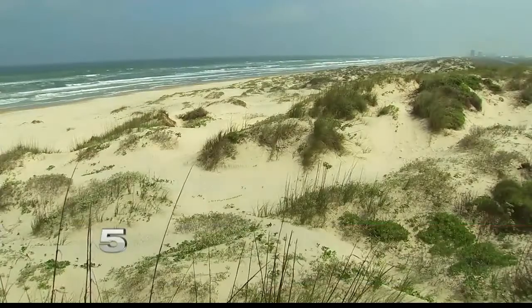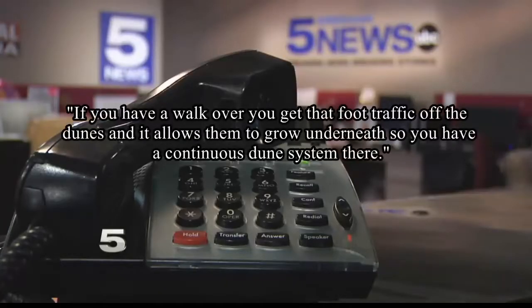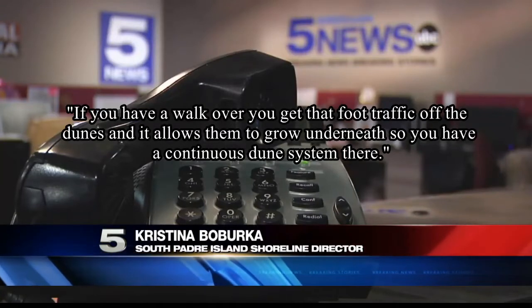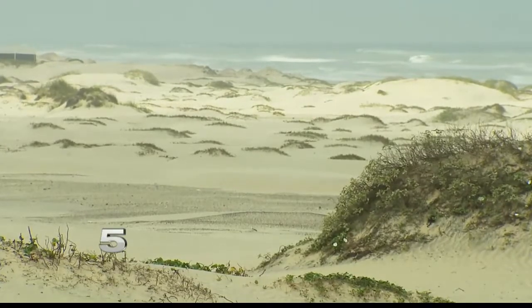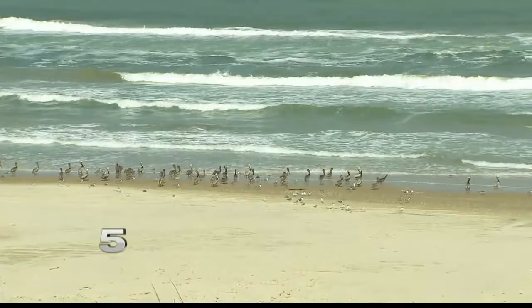The Shoreline Committee is also making sure the beach walkovers are in shape before beaches reopen, so people don't disturb the natural habitat. Having a walkover gets foot traffic off the dunes and allows them to grow underneath, maintaining a continuous dune system. The city is also working with the Army Corps of Engineers and GLO on dredging projects that add sand to nearshore berms and eventually to the island itself.